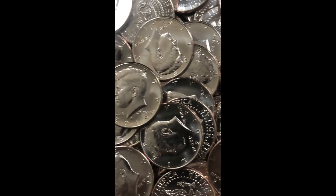Take a look at the side of this box right here. 2019 Kennedy half dollar coin P&D on the box. Let me show you what I found inside and here's what I ended up with.